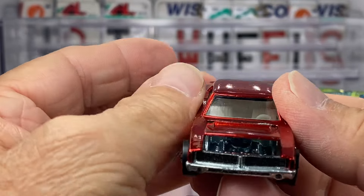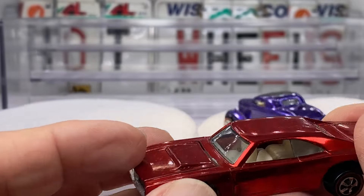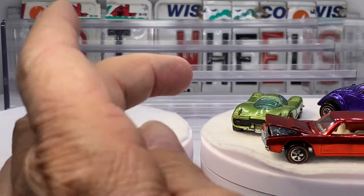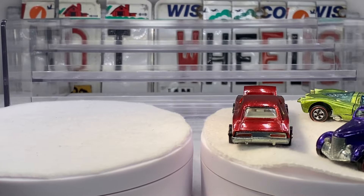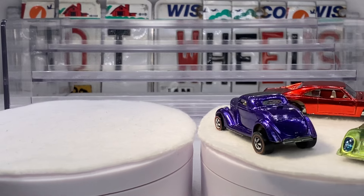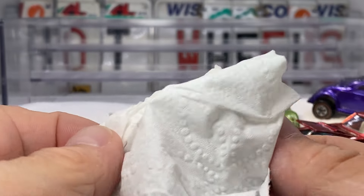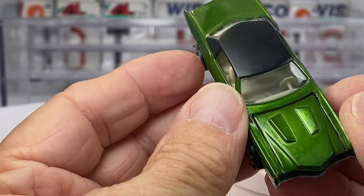I do auctions every Tuesday. In fact, all these cars are going to be offered in an auction format on a Facebook site called Studio Dash Redline, every Tuesday starting at 6 PM Central. Feel free to stop by and enjoy the show. If the spirit moves you and you're looking to add some gems to your Redline collection, you are welcome — we always have open arms to you.